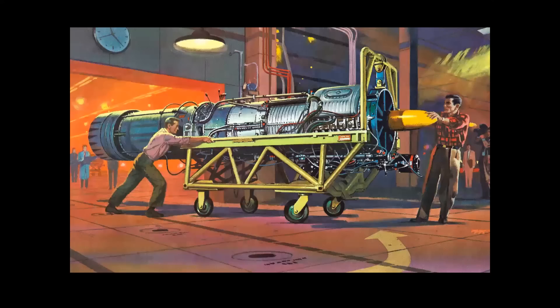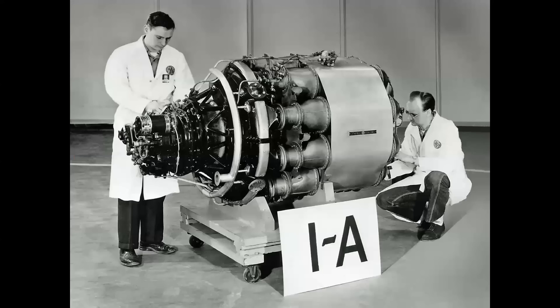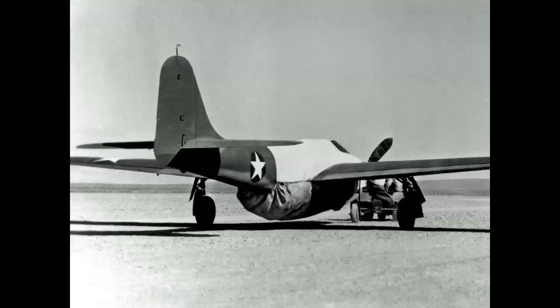To give you an idea of the size of this power plant, look at the two figures here and compare them to the engine. This is the General Electric IA, a license-built engine based on the Whittle engine in England. And that was applied to this airplane — the Bell XP-59, seen here on the ground in its official top-secret guise, complete with fake balsa wood propeller.